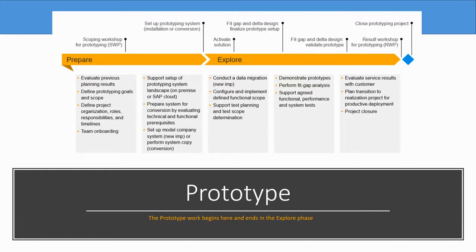The solution is activated in the explore phase. The fit-gap and the delta design are finalized in the prototype based on what was discovered in prepare, as well as the analysis of the resolution of the fit-gap issues that take place in the explore phase. A design takes place and is validated in the prototype, and finally there is a result workshop for the prototype to understand exactly how the output of the fit-gap analysis and resolution took place. The prototype project is then closed.